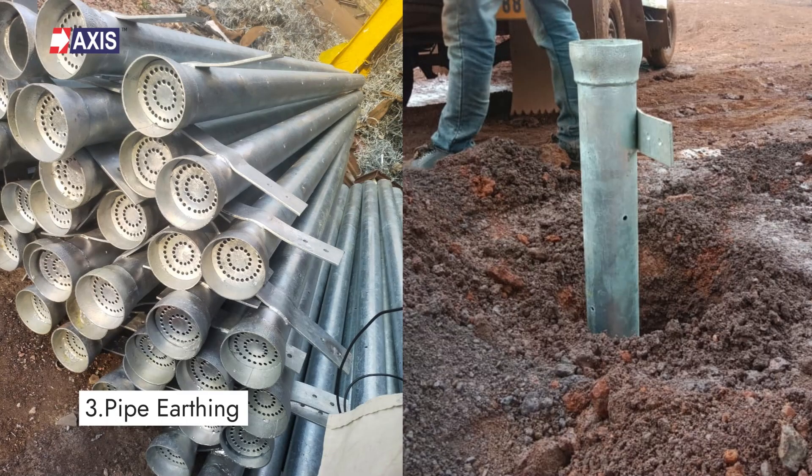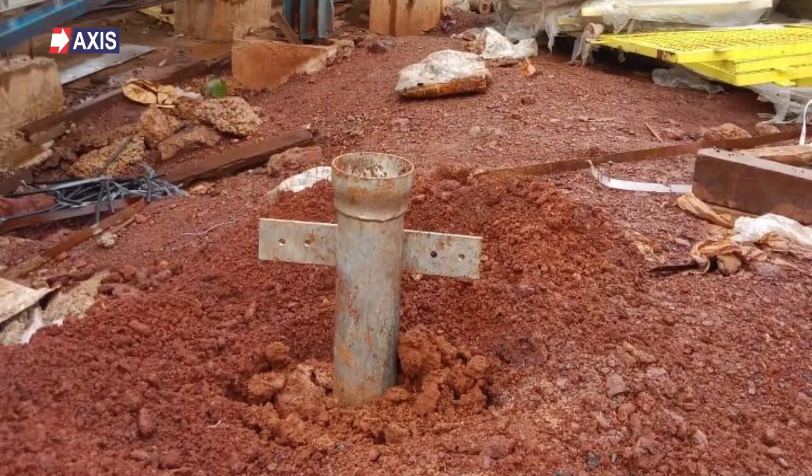Thirdly, pipe earthing. This method uses a galvanized steel pipe to connect with electrical conductors. The pipe is welded to a GI flange that has 6 holes for connecting earth wires. The pipe is then inserted into the ground using an auger method, making it a secure and effective way to ground your electrical systems.